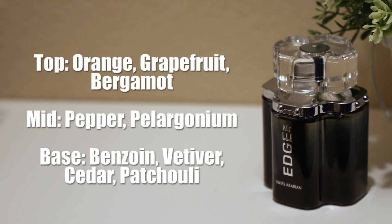Now the notes for Mr. Edge: we have top notes of orange, grapefruit and bergamot, mid notes of pepper and pelargonium, base notes of benzoin, vetiver, cedar and patchouli.